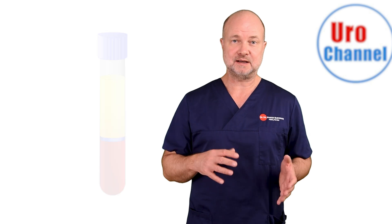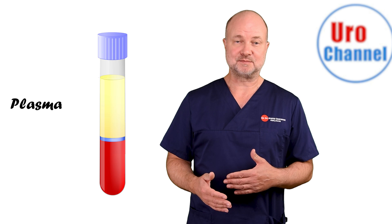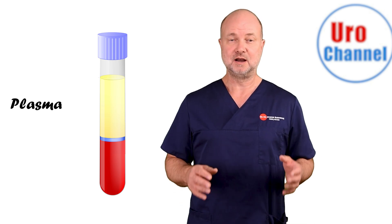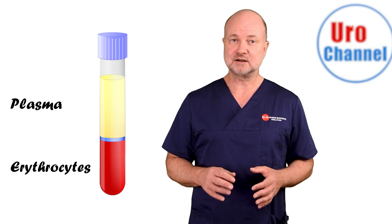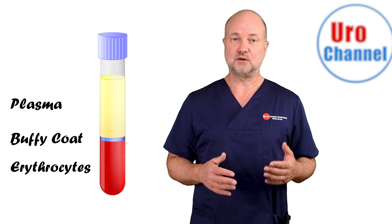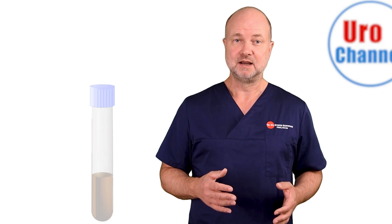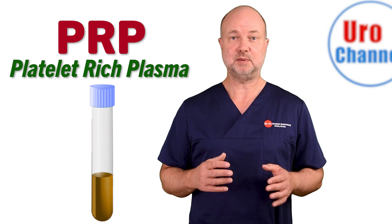the centrifugal force will divide the blood into different layers. On top, you will have the plasma containing very few cells, and the red stuff at the bottom are erythrocytes — the red blood cells. Then there is a small layer in the middle which is called the Buffy coat, consisting of white blood cells and platelets. If you remove the red blood cells and submit the rest to a different spinning program, you will get PRP — platelet-rich plasma.